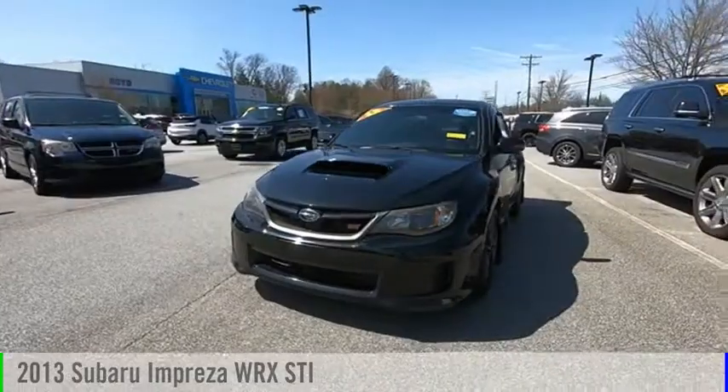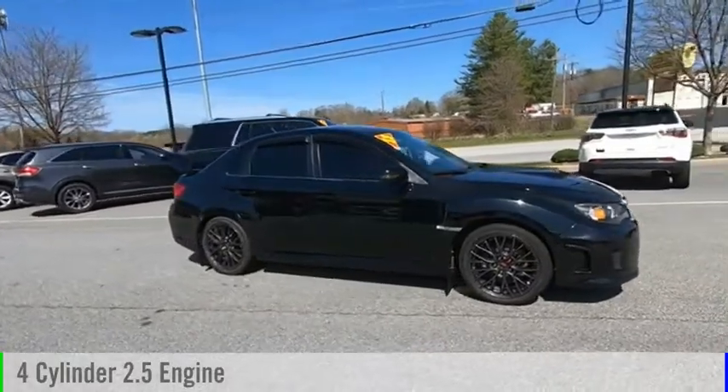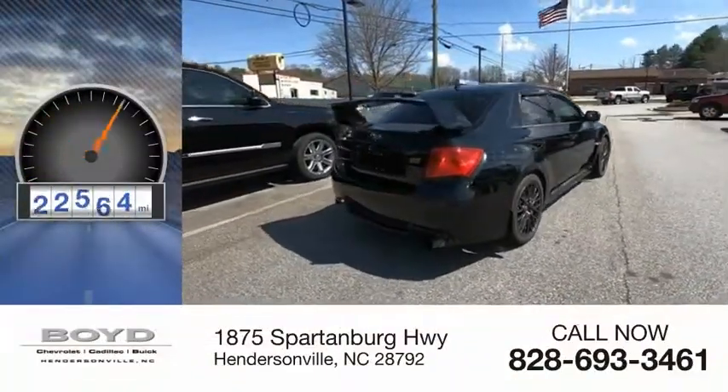Come test drive the 2013 Impreza. This vehicle is powered by an all-wheel drive, four-cylinder, 2.5-liter engine, and comes with a six-speed manual transmission. This vehicle has less than 65,000 miles.